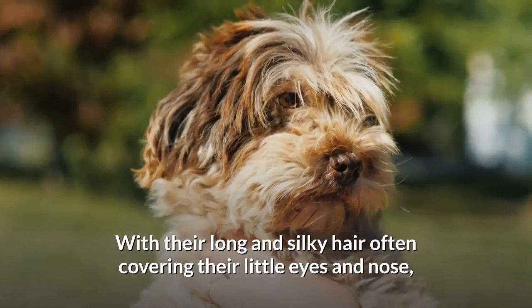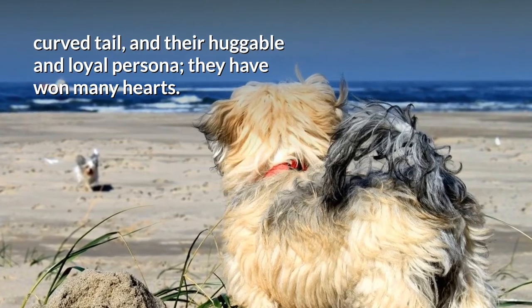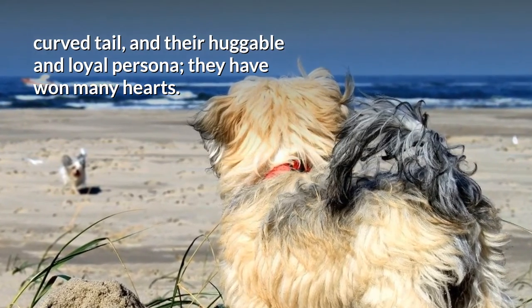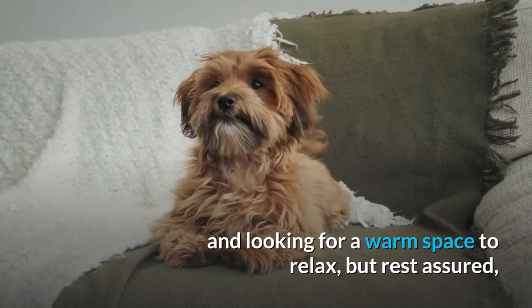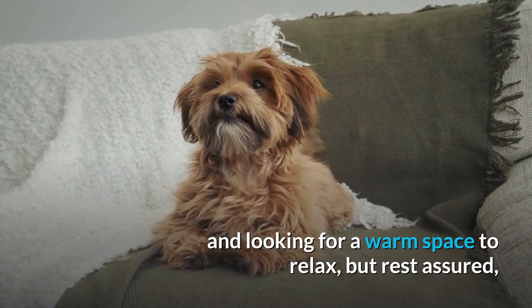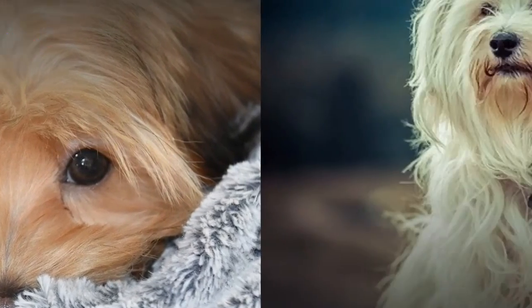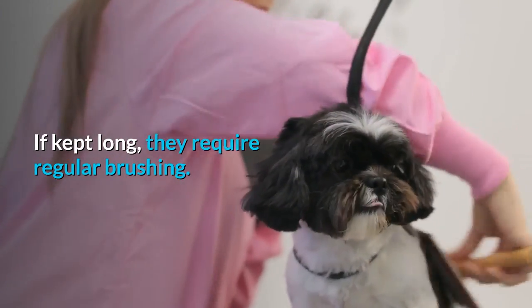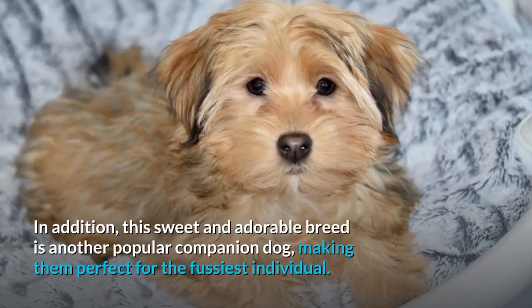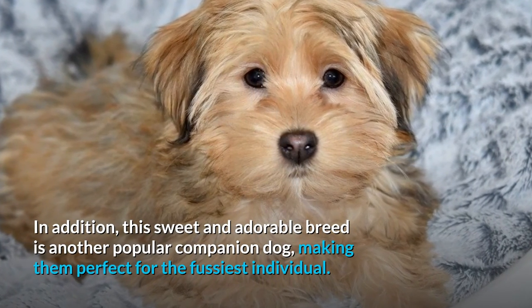Number ten: Havanese. Havanese dogs are admired by many due to their flawless beauty — with long and silky hair often covering their little eyes and nose, a curved tail, and a huggable and loyal persona, they have won many hearts. The Havanese is the definition of a lap dog, as they are always clinging to their owner and looking for a warm space to relax, but rest assured they understand boundaries due to their trainability. The Havanese does not shed, but their fur grows fast and can get very long — if kept long, they require regular brushing.